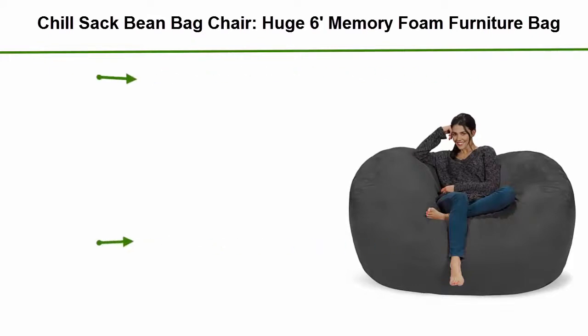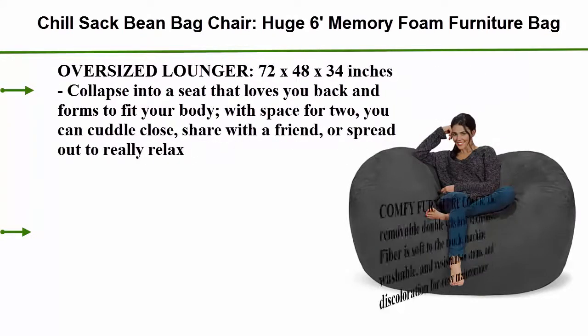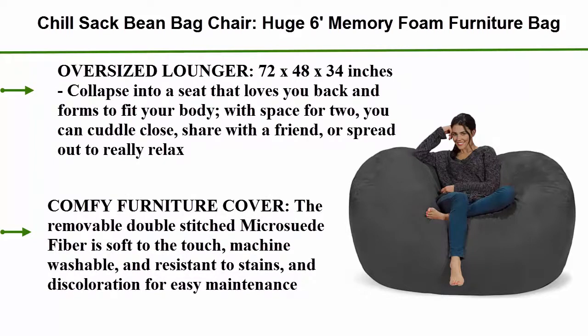Chill Sack Bean Bag Chair, Huge 6 Feet Memory Foam Furniture Bag Oversized Lounger, 72 x 48 x 34 inches. Collapse into a seat that loves you back and forms to fit your body. With space for two, you can cuddle close, share with a friend, or spread out to really relax.